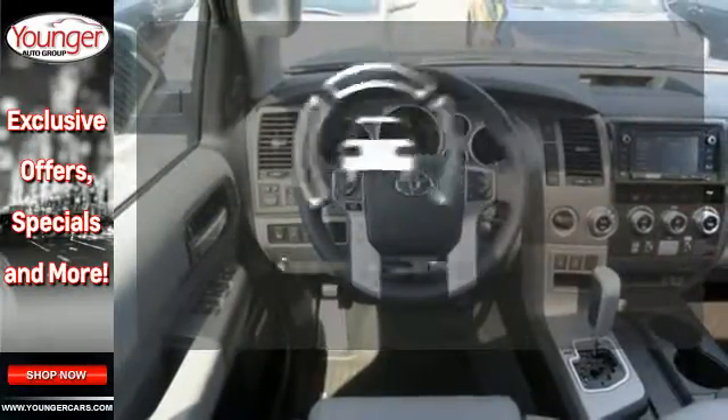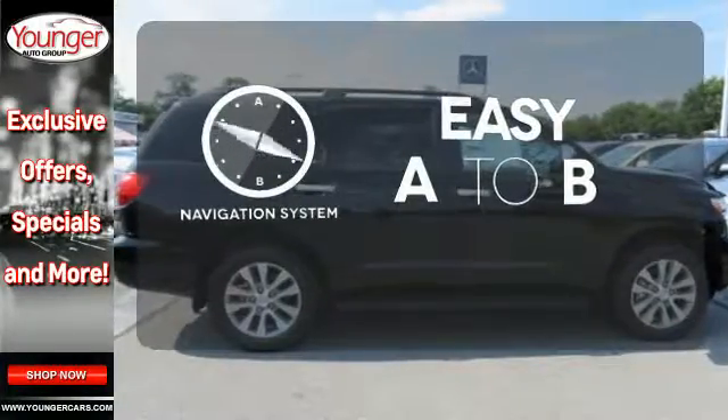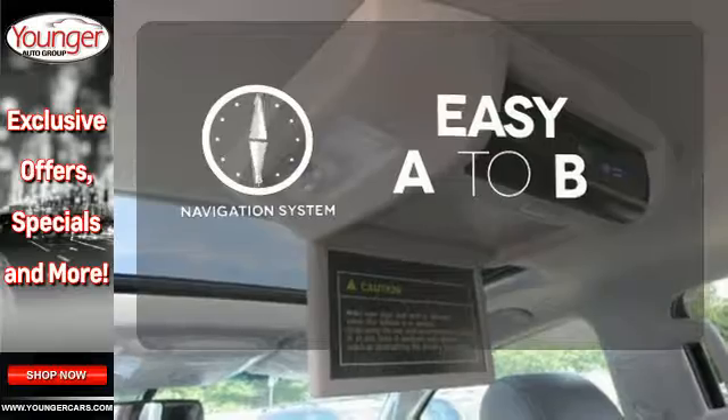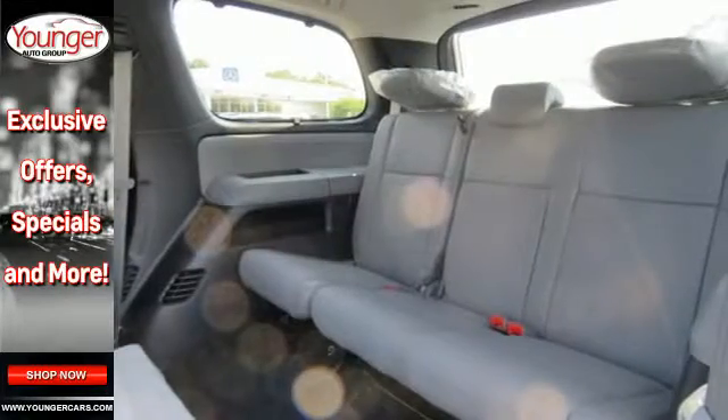The backup camera gives you a clear picture of what's behind you. Feel confident getting from point A to point B with the navigation system. The family hauler with the zeal to do more. Get a sense for all it can do with a test drive today.